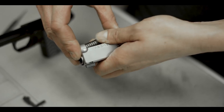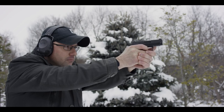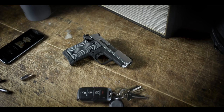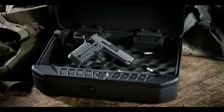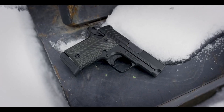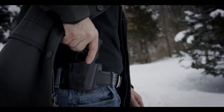With its high visibility sights and ambidextrous safety, the pistol offers quick target acquisition and versatile operation. Whether for everyday carry or backup purposes, the Springfield Armory 911 Compact Pistol delivers reliability, accuracy, and peace of mind. Experience the excellence of Springfield Armory firearms and embrace the compact power of the 911 Compact Pistol.